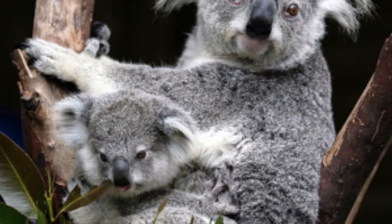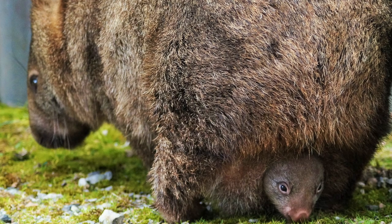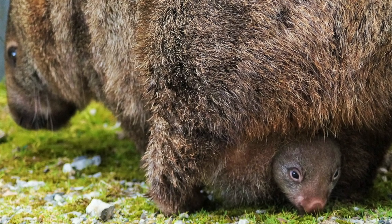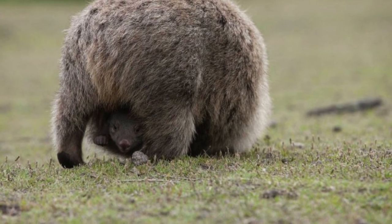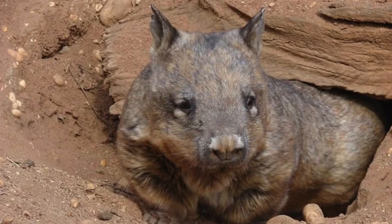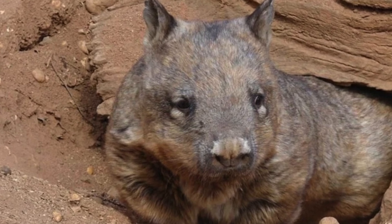Just like fellow Australian animals, kangaroos and koalas, Wombats have pouches. Because baby Wombats are so small when born, they are kept safe inside their mother's pouch and will stay in the pouch for five months to finish developing. A Wombat's pouch opens backwards so that it doesn't fill with dirt when they are busy digging.